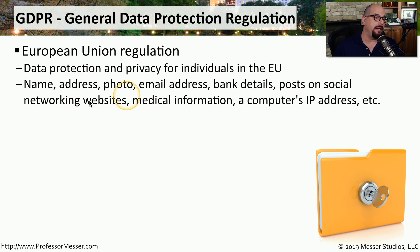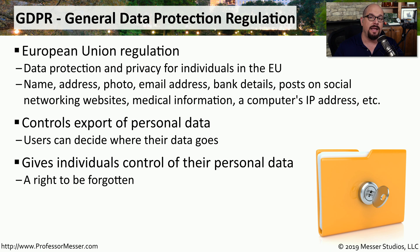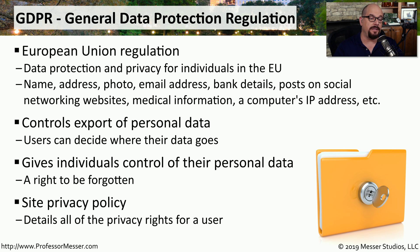A relatively new privacy policy is the GDPR, or General Data Protection Regulation, which is a policy created in the European Union. This allows people to protect their name, address, bank details, and really anything associated with private information that may be stored on a website. Under the terms of the GDPR, the end user decides how their data is used on that particular website, and an individual can take control of their personal data and request to have all of their information deleted. A company's compliance with GDPR has to be documented in their site privacy policy so that everyone knows the rights and permissions associated with the end user.